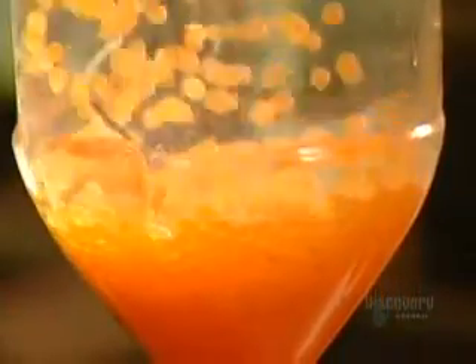The eggs that stay at the surface are duds, so they are discarded. The farmer transfers the good eggs to bottles, then fills the bottles to the top with water.